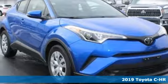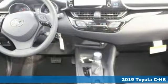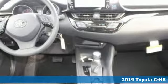Here's a new 2019 Toyota C-HR. Toyota steered by ingenuity, driven by passion. It comes with great features you'll love.